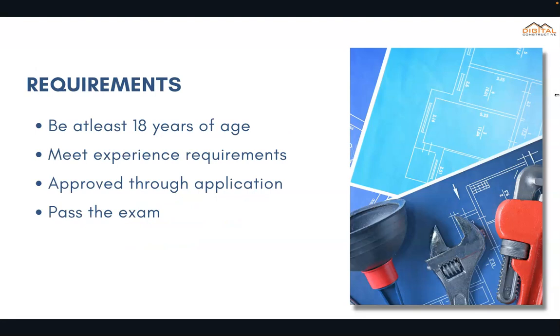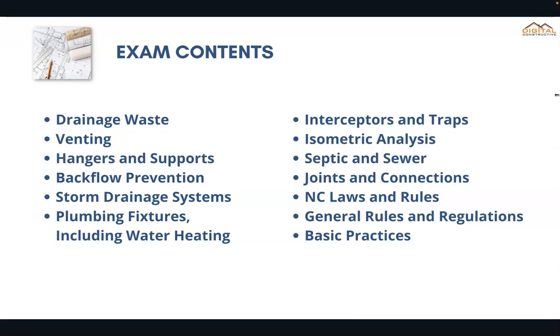The requirements for any of these classifications are that you're at least 18 years of age, you've got to meet the experience requirements, you've got to be approved by the board, and then obviously you've got to pass the exam. All of the classifications except for the technician license require that you pass the North Carolina laws and rules business exam.